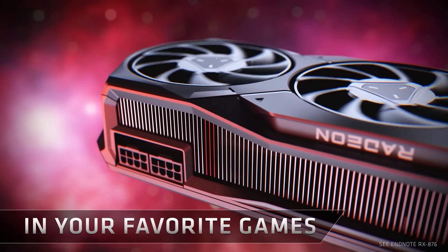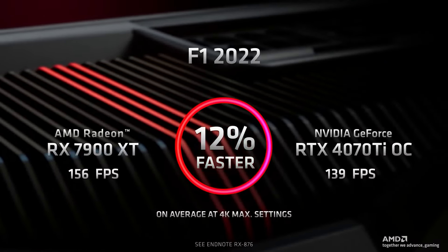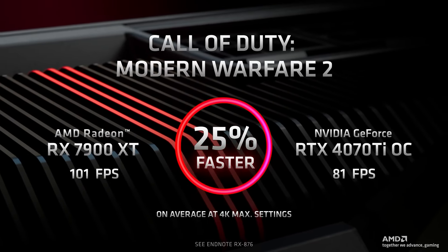The 7000 Series is designed to accelerate advanced AI experiences. With over two times stronger AI performance than the previous generation, they're perfect for accelerating local AI workloads, processing large machine learning datasets, and are designed to work on multiple machine learning frameworks.